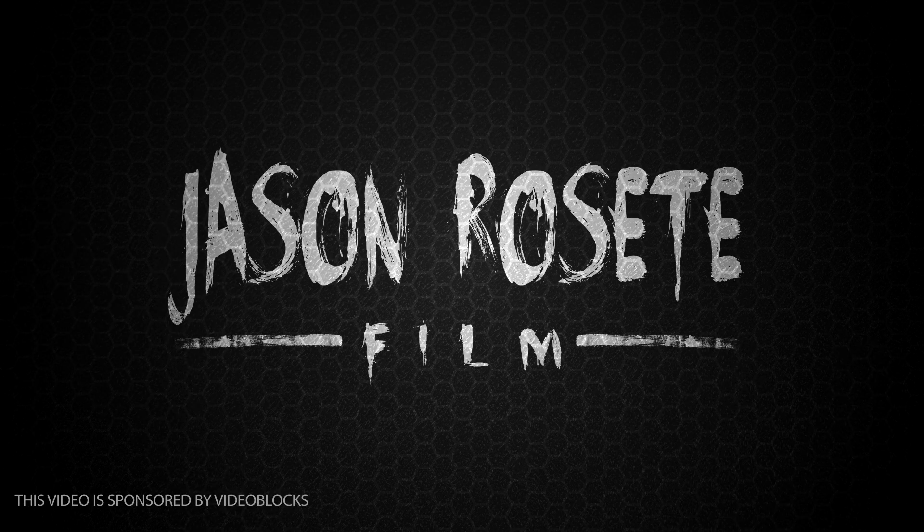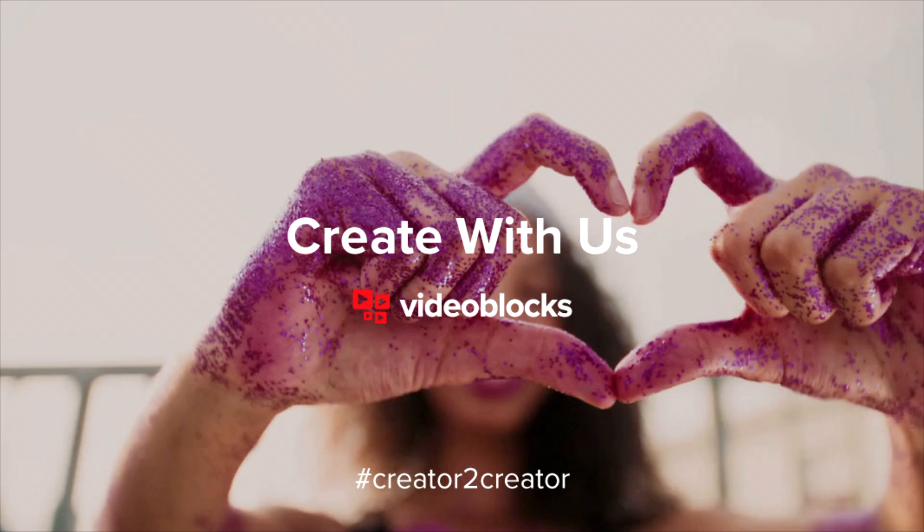In the spirit of VideoBlox, hashtag Creator2Creator initiative — here's what Jason Rossetti Film made with our VideoBlox subscription. Click the link in the description box below to get a free 7-day trial of VideoBlox and save 40% on over 3 million video clips.